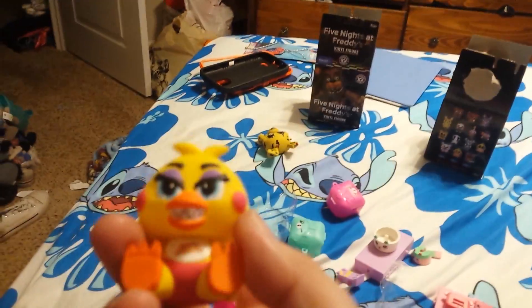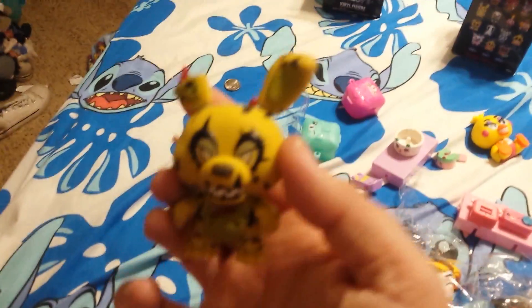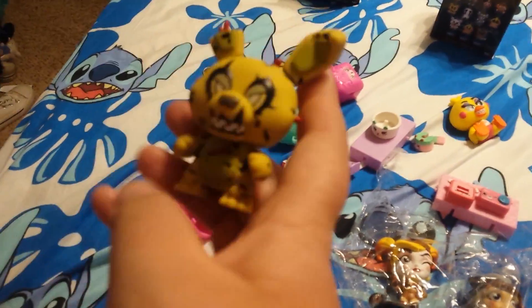And then out of the Five Nights at Freddy's vinyl boxes, we got Chica — this one is the Walmart exclusive — and then we got this other one. These are both one out of twelve; we didn't get any of the rare ones this time.